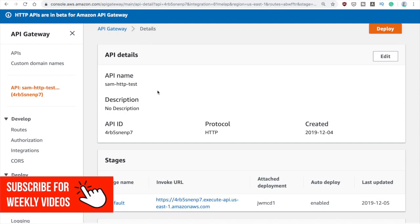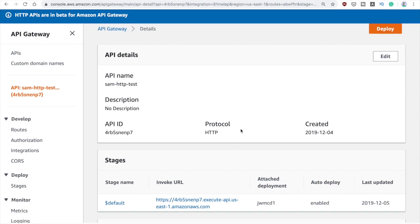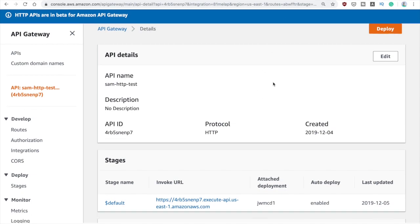I would like to do a full video doing a configuration of a more complex API Gateway setup in the future, so let me know if you would be interested in that. From now on I will start using this API Gateway flavor in all my videos because it's lightweight, cheaper, and is meant for serverless workflows — so that's something you might start seeing in future videos.